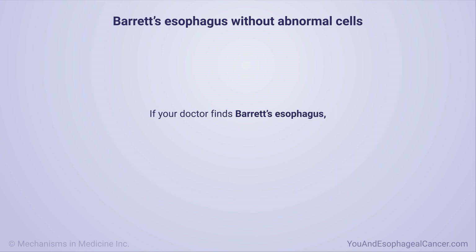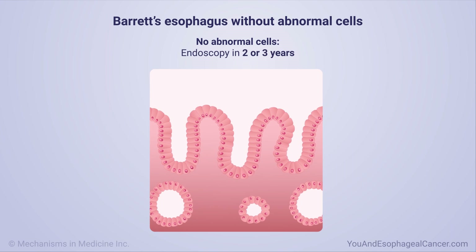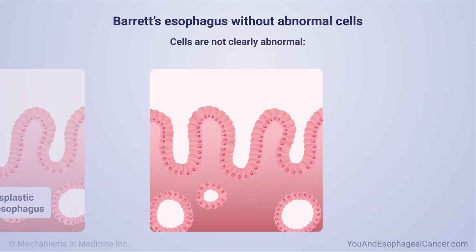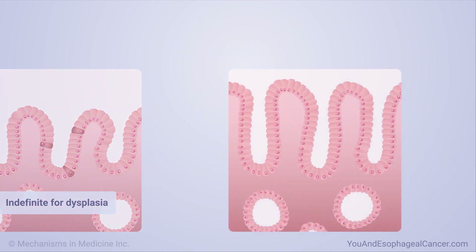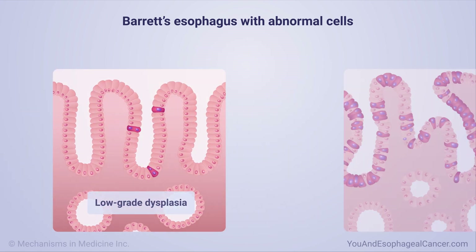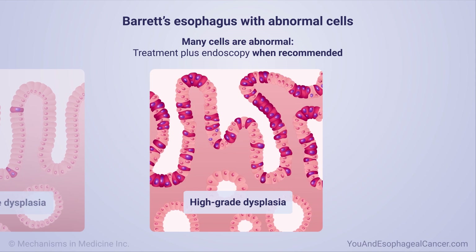If your doctor finds Barrett's esophagus, he or she will prescribe testing and treatment based on the number of abnormal cells. If there are no abnormal cells, you need another endoscopy in two or three years — the diagnosis is non-dysplastic Barrett's esophagus. If cells are not clearly abnormal, you need another endoscopy in three to six months — the diagnosis is indefinite for dysplasia. If a few cells are abnormal, you may need treatment plus another endoscopy in six to twelve months — the diagnosis is low-grade dysplasia. If many cells are abnormal, high-grade dysplasia is present and the risk of cancer is high, requiring treatment plus another endoscopy when your doctor recommends it.